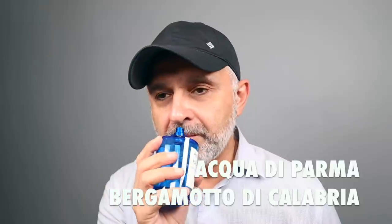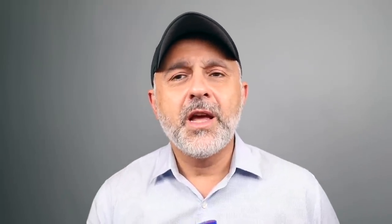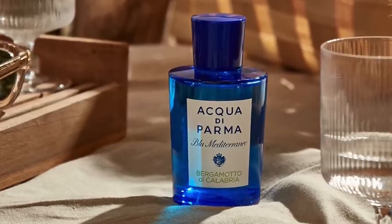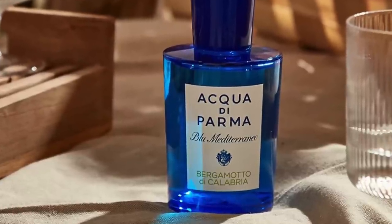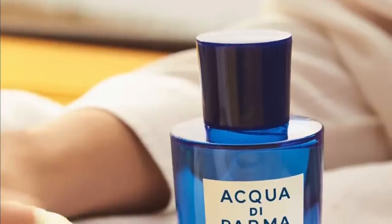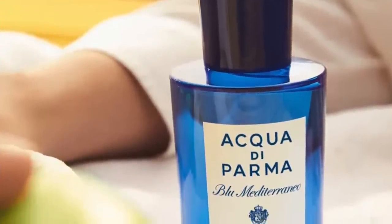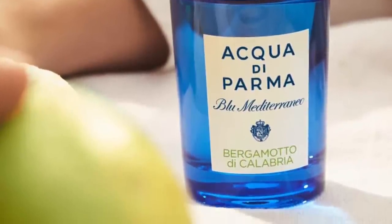Moving on to number 5 — it's Acqua di Parma's Bergamotto di Calabria. This is a really great smelling bergamot fragrance with loads of bergamot. There's citron or lemon, a citrus note here with ginger, vetiver, cedar, floral notes, musk, and benzoin. This one, along with the Guerlain, throws in a ginger note — there's definitely a zingy, spicy note, but a very fresh experience. The fragrance is very fresh but settles to woods and musk in the base. A wonderful fragrance — Acqua di Parma Bergamotto di Calabria at number 5.